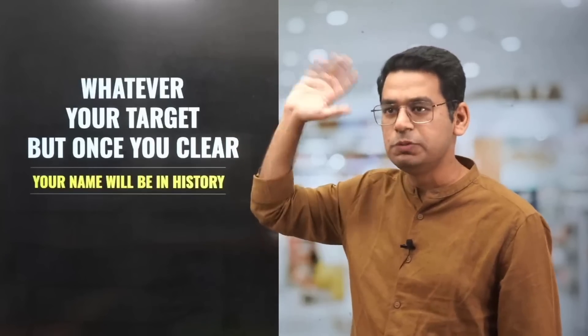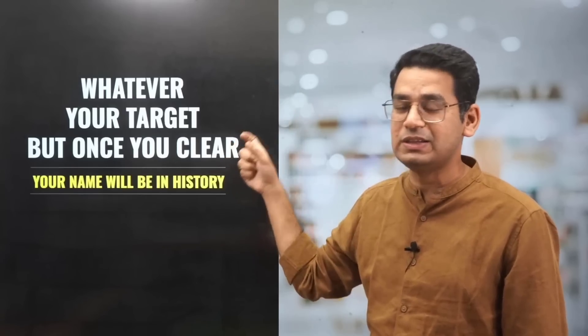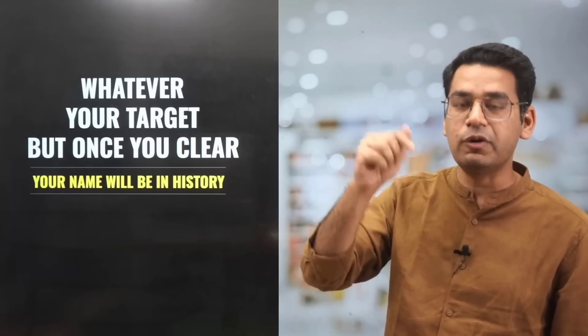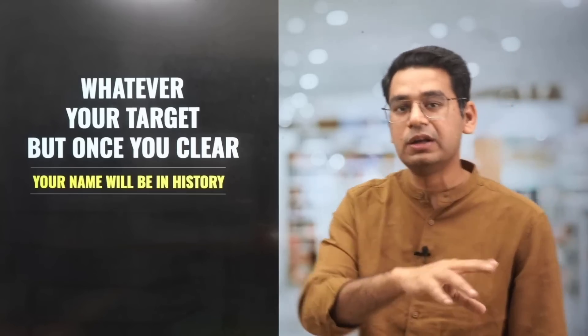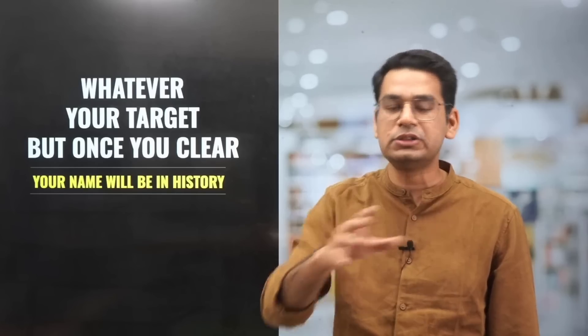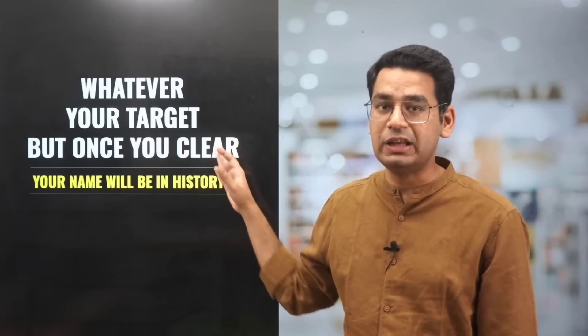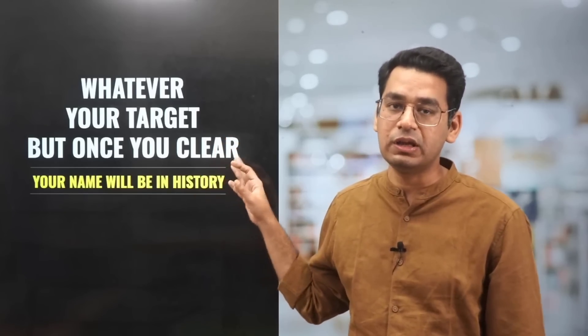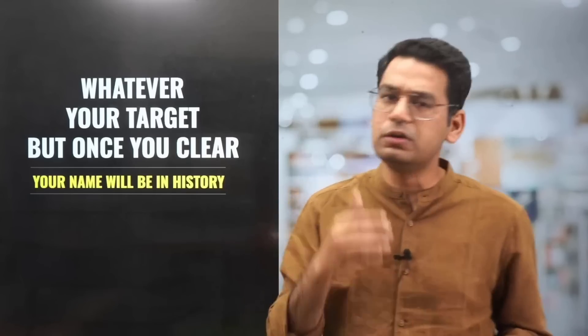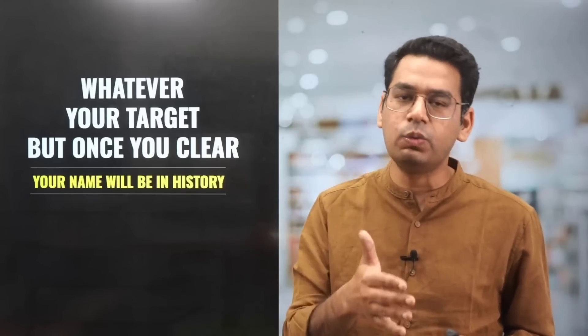Whatever your target is, once you clear the exam, believe me, your name is written in history — because you will be said to have got a seat at IIT, whether you take it or not. Even if you go on to join any NIT or top private college, you will have cleared it and your result sheet will give proof of it for the rest of your life. So start working very, very hard if you are a 2023 or 2024 candidate. We all have one goal — to crack the paper.